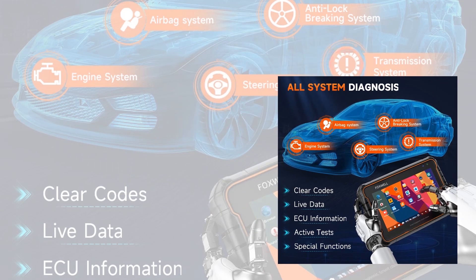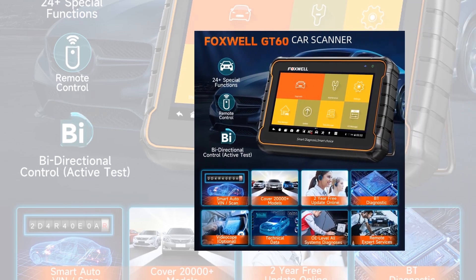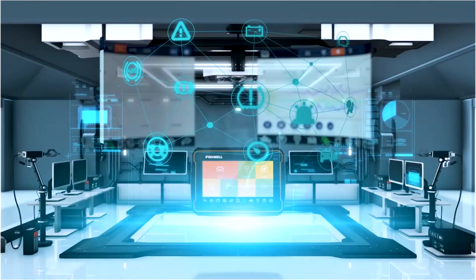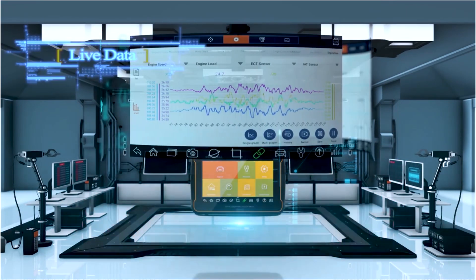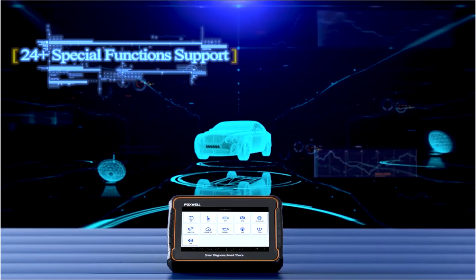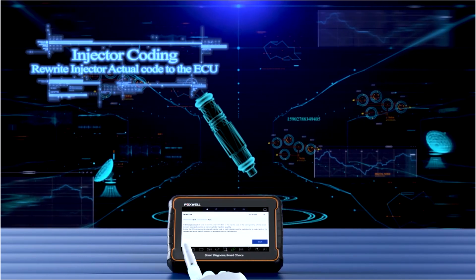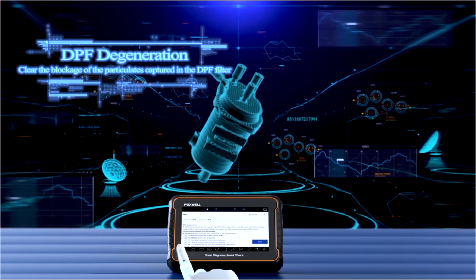It can scan your vehicle in minutes, providing clear insights through code reading, freeze-frame data, and live data graphing. With over 24 reset services — such as oil reset, EPB, idle adjustment, DPF, and battery configuration — the GT60 is ready to handle a wide range of maintenance tasks. The active test function allows you to run real-time component diagnostics for even deeper insights.